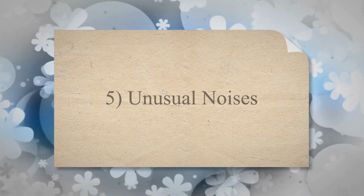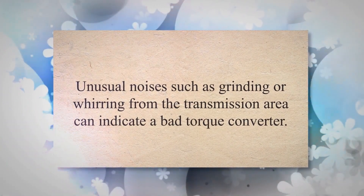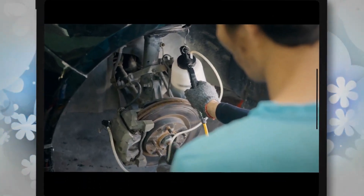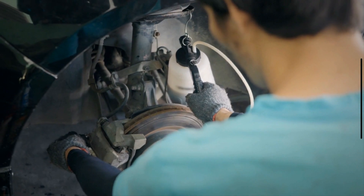Symptom 5: Unusual Noises. Unusual noises such as grinding or whirring from the transmission area can indicate a bad torque converter. This noise might be caused by low fluid levels or due to internal damage within the converter.